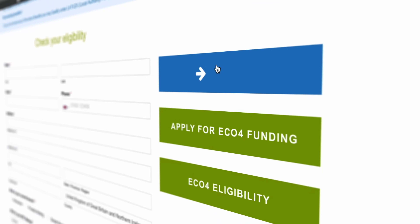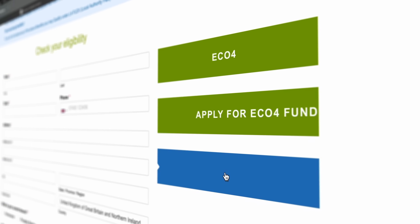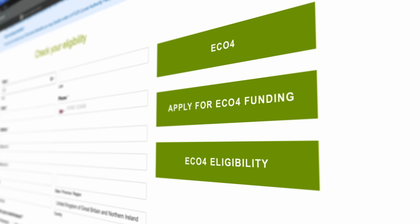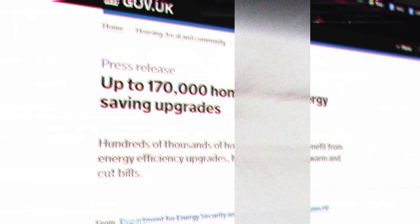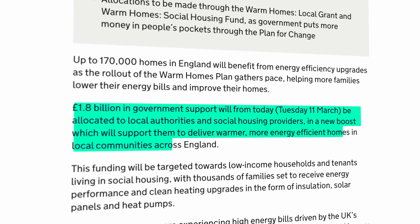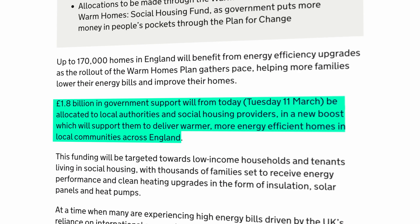That covers solar systems, batteries, and air source heat pumps. To qualify for Eco4 you have to be on certain benefits or meet certain criteria, but this criteria is pretty thick. So what the government is doing is pledging, as of April 2025, to help a further 170,000 people who don't qualify for Eco4 but might qualify for something called the Greener Homes Plan. There isn't a huge amount of detail available for this scheme, but there is an outline proposal on the government website, so head over there and check that out.